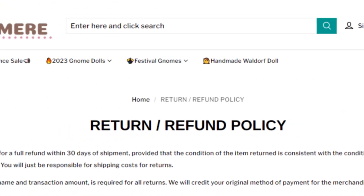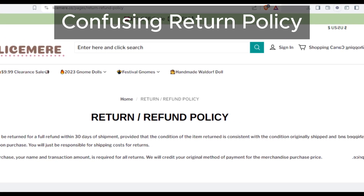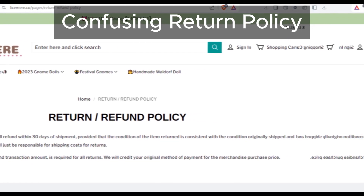Furthermore, the refund policy is anything but straightforward. Customers could face difficulties getting a full refund if they're not satisfied with their purchase.